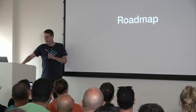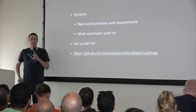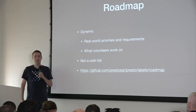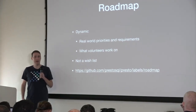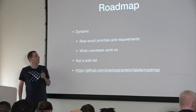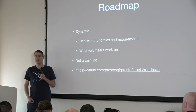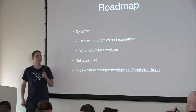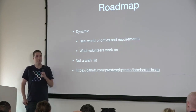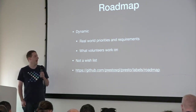Hi, I'm David. We're going to talk about things that are coming up. The Presto roadmap is dynamic — it changes based on what people actually need. The majority of people working on Presto are working on it at a company, so they're adding features based on their business needs. When we talk about roadmap, we're not talking about a wish list of hundreds of things. The roadmap is things that people are actively working on right now or have committed to work on in the near future — things we have high confidence will actually land soon.